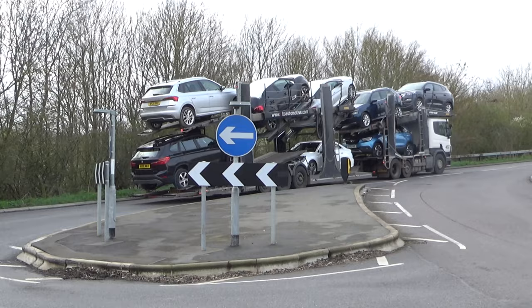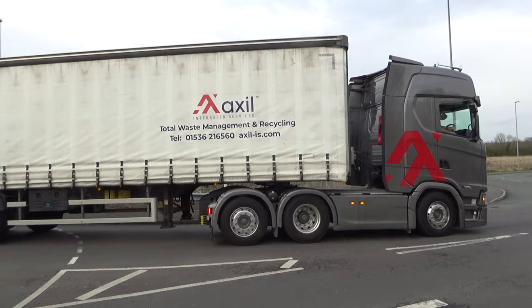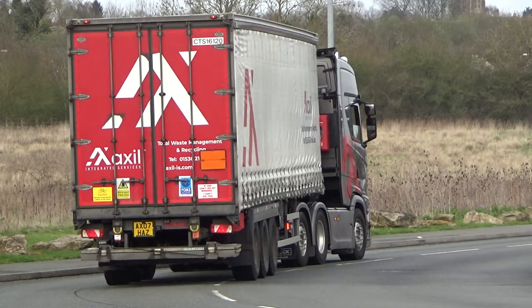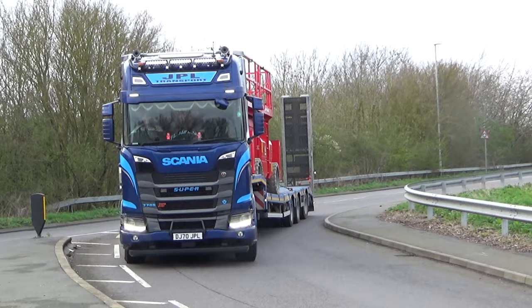BMW. This is a new fleet I've never come across — Axel, a nice looking tractor unit. I was hoping to get a chat with the driver but he looked rather busy as he was driving in, so I left him alone.